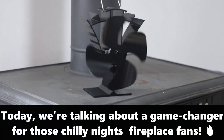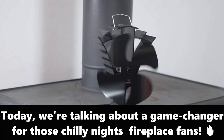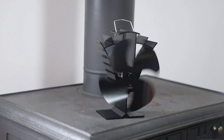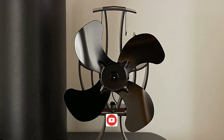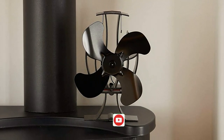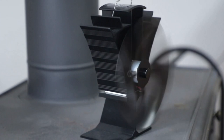Welcome back to our channel. Today, we're talking about a game changer for those chilly nights: fireplace fans. If you've got a fireplace at home, you know the struggle of keeping the warmth evenly distributed. Well, fireplace fans are here to save the day.